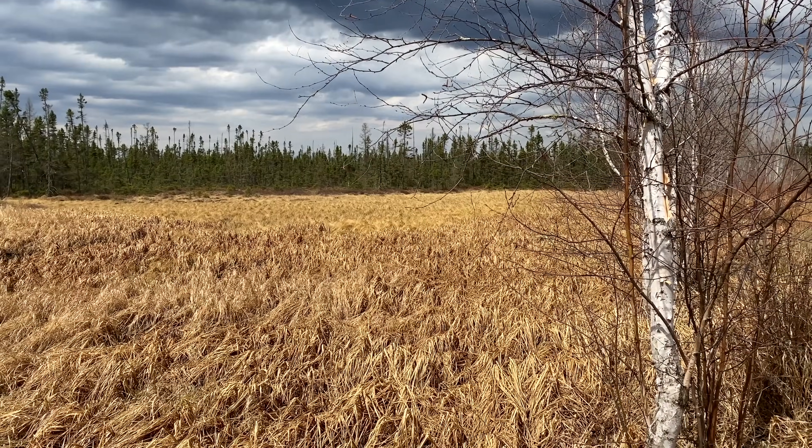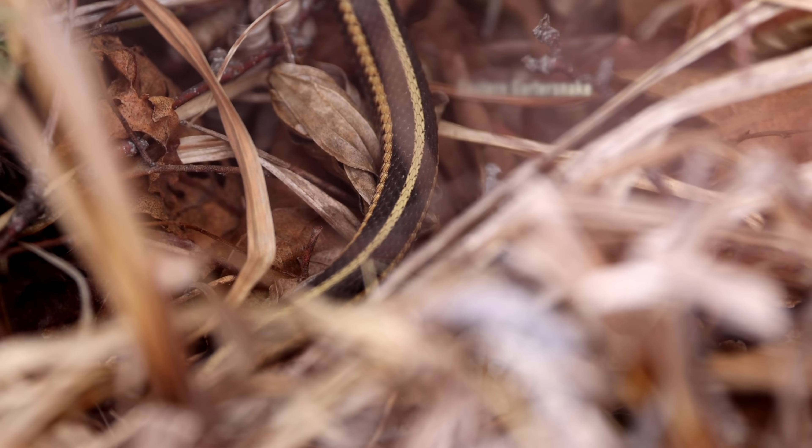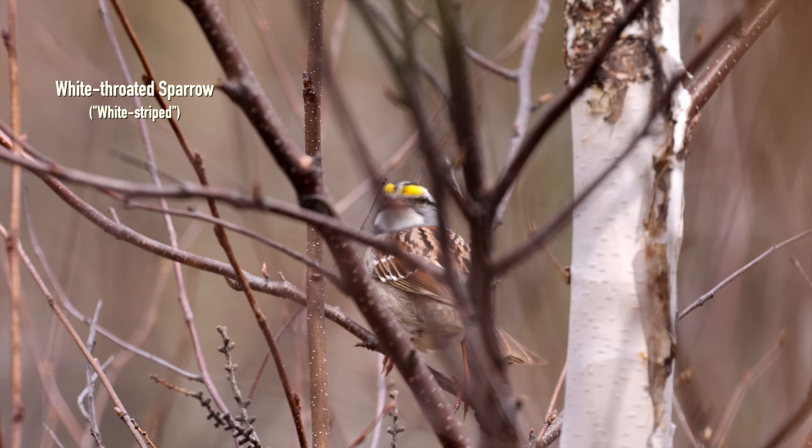Another sign of spring: an eastern garter snake tucked into the bog. Eastern phoebes just back, and one of my favorite sparrows, the white-throated sparrow.